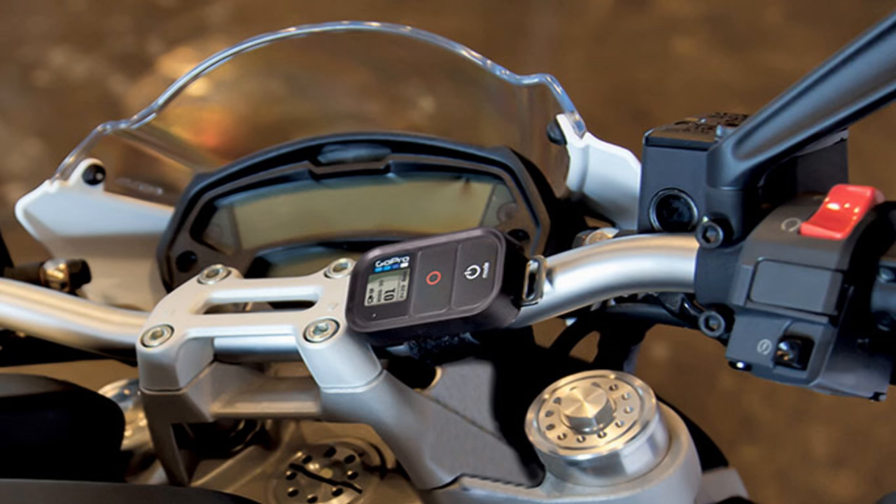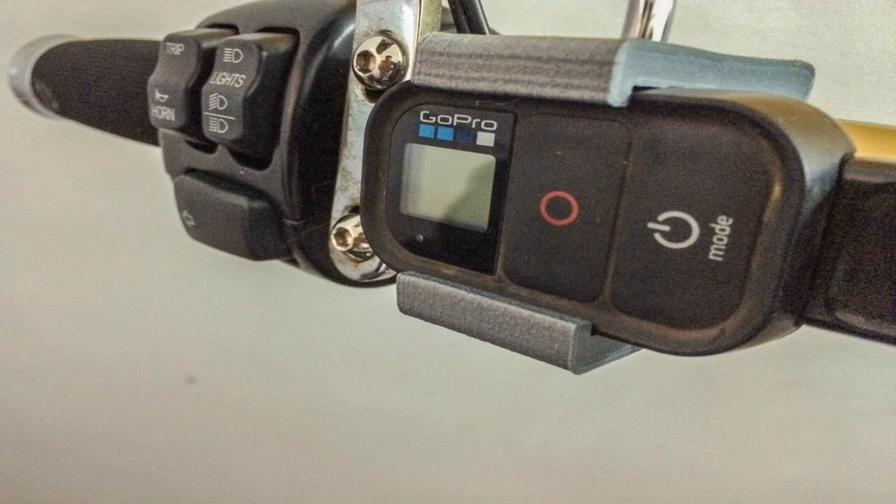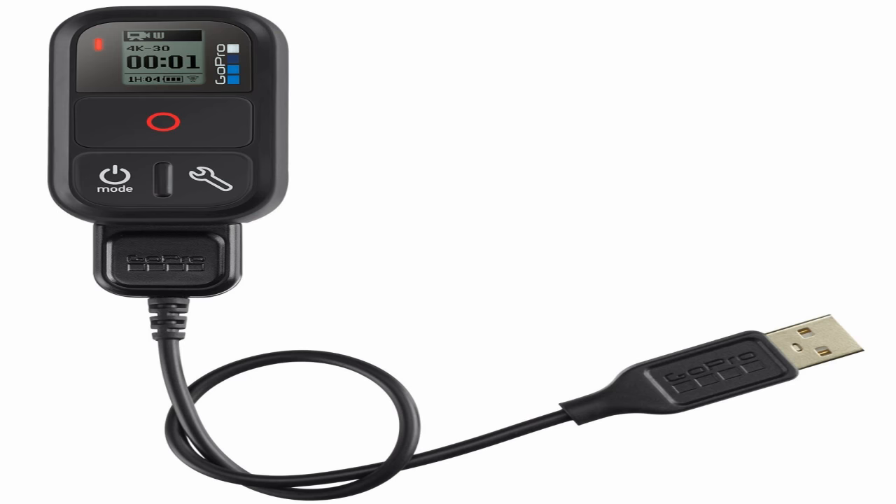You can mount a remote control on your bars, but you have to find the proper space to mount it. Also, the remote control always needs a battery, so you need to take care of the remote control's battery life. And sometimes it could be very dangerous to ride with one hand and focus on your remote every time you have to press on or off.